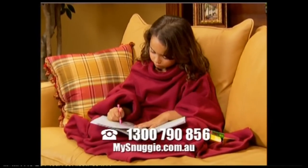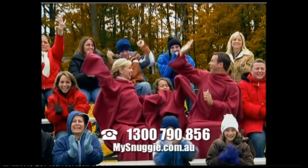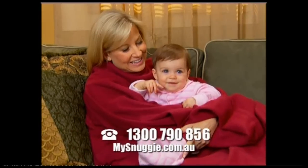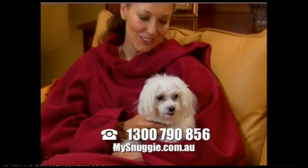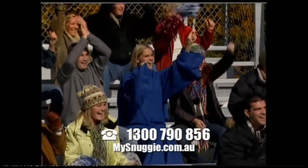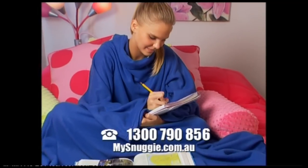Snuggie is perfect for the entire family. The ultra-soft fleece keeps you wonderfully warm and the sleeves keep your hands free, so you can snuggle your baby in your arms or keep your pet close at hand. Perfect for chilly outdoor evenings, staying cosy and warm at sporting events, and it's ideal for those drafty study rooms.